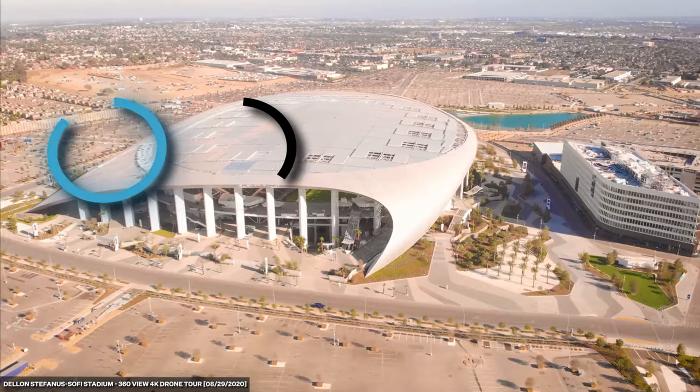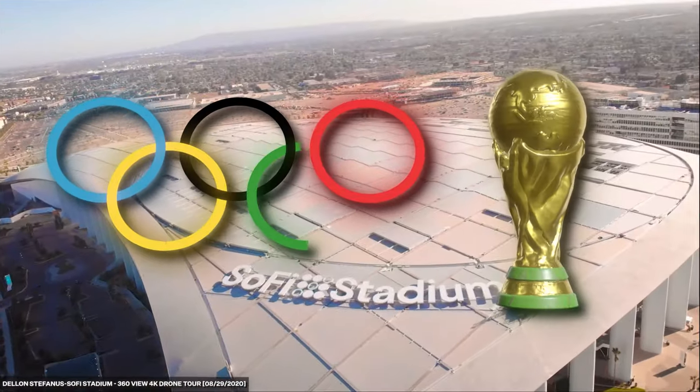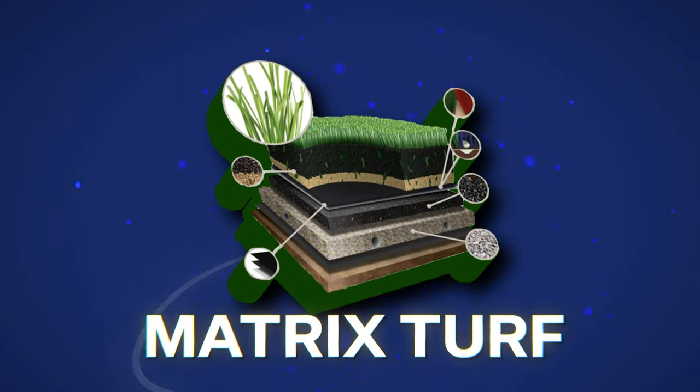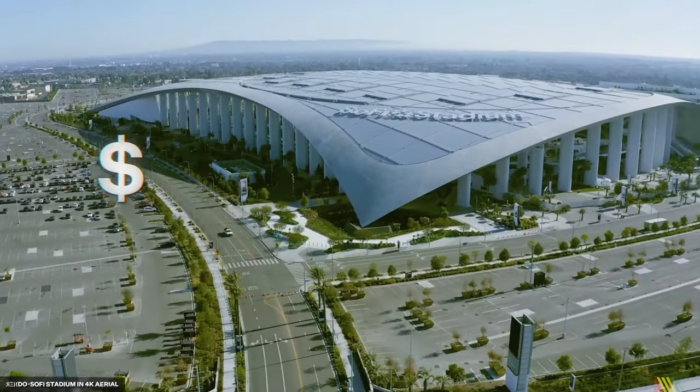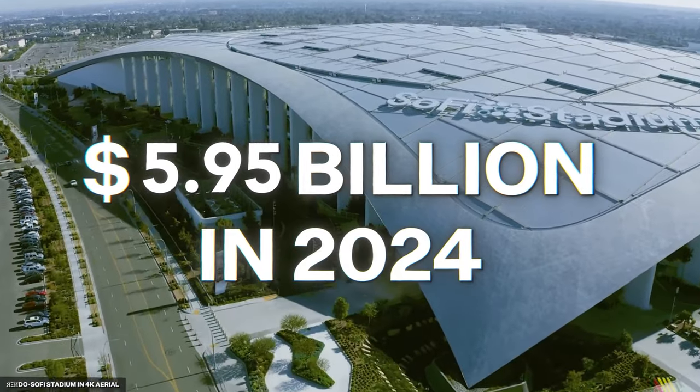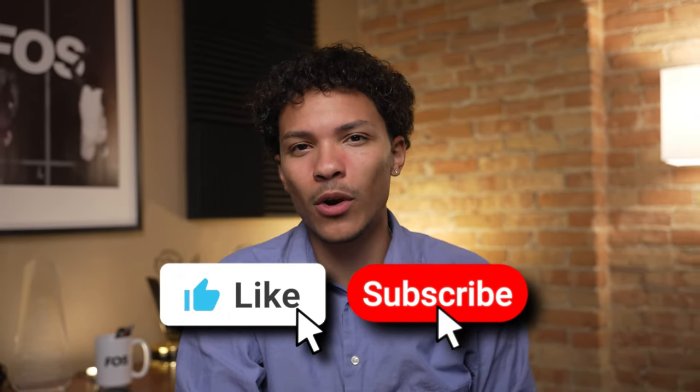Aside from football, SoFi Stadium hosts a number of other events like concerts and award shows, and the venue will be a key one for the 2028 Olympics and the 2026 FIFA World Cup. The stadium has one of the most resilient turfs from MatrixTurf for both football and soccer. With the stadium being home to two NFL teams and hosting several big events throughout the year, a synthetic surface is much easier to maintain than natural grass. SoFi's $5.5 billion construction costs equate to $5.95 billion in 2024. So how long will it be before an NFL team spends $6 billion on a new stadium? Let us know in the comments and don't forget to like and subscribe for more on the business of sports.